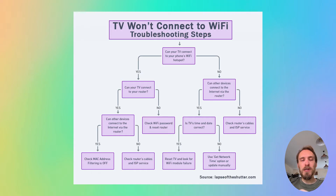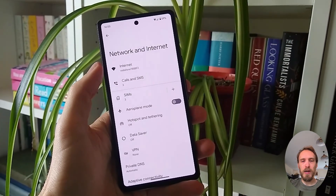The first step is to determine if the problem is with your TV itself or with your Wi-Fi router. To help localize the problem, set up a hotspot on your phone and then connect your TV to your phone's hotspot. You can set up a hotspot on iPhones from the Personal Hotspot option, and on Android from Hotspot and Tethering within Network and Internet.